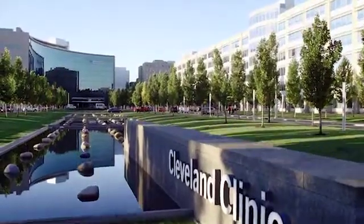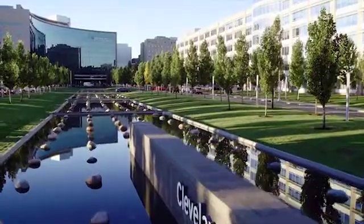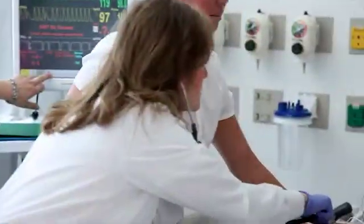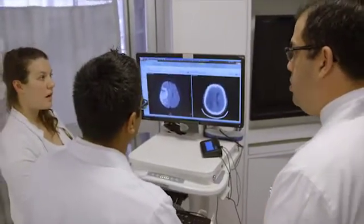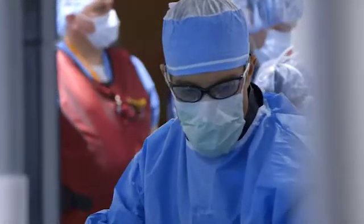The patient is not taken care of by one person when they arrive at the Cleveland Clinic, but a whole team — nurses, ED physicians, neurologists, and endovascular specialists are all trained to deal with these situations.